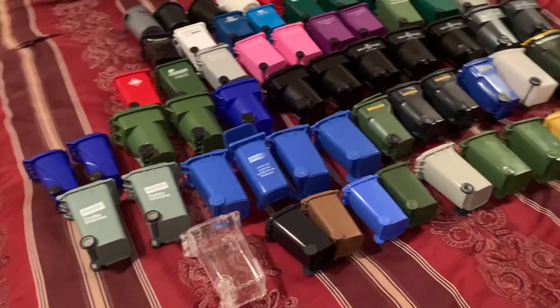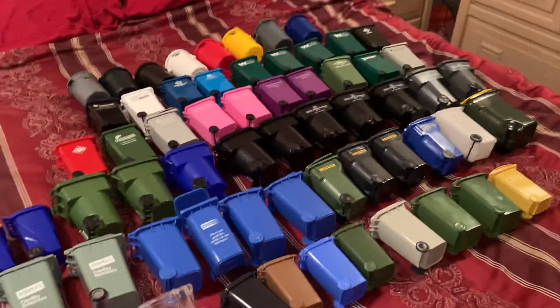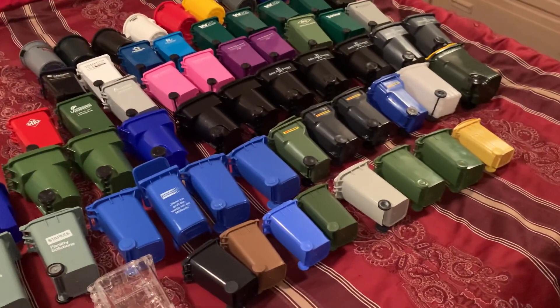Hey YouTube, this is the Wood River Trash Man here and I'm back again with another mini bin update. I got a few new things here and there, so I figured I'd show them to you. It's about time.